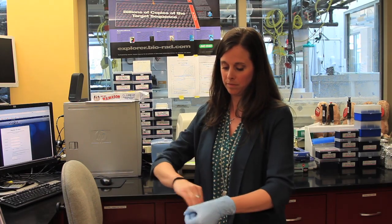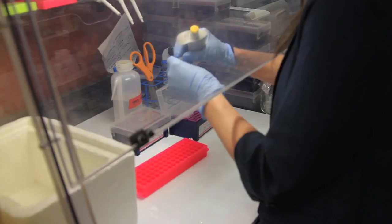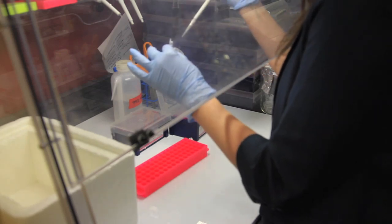Marquis works under lab director Roxanna Smolowitz, who remains proud of her decision to hire Marquis three years ago. I think it's really nice to have someone with that artistic bent to really appreciate and be able to express that or show that to people outside of the laboratory.